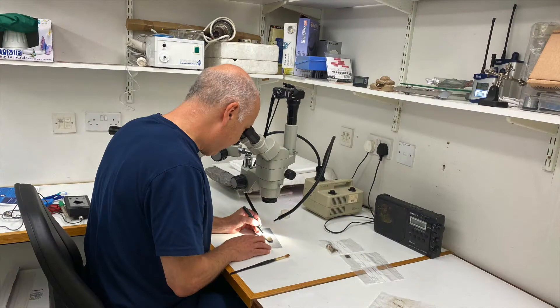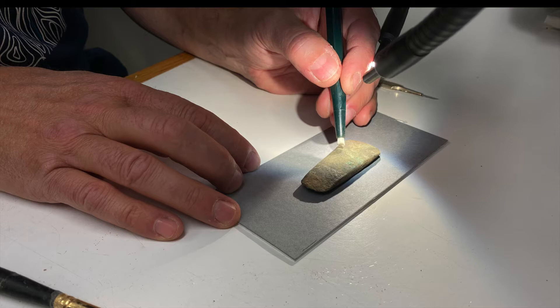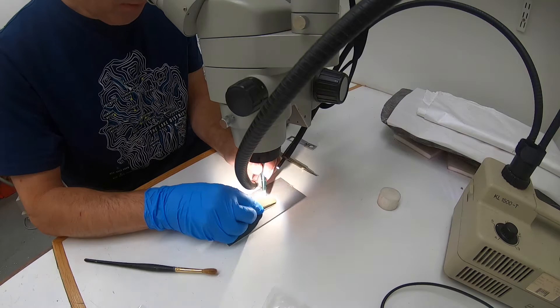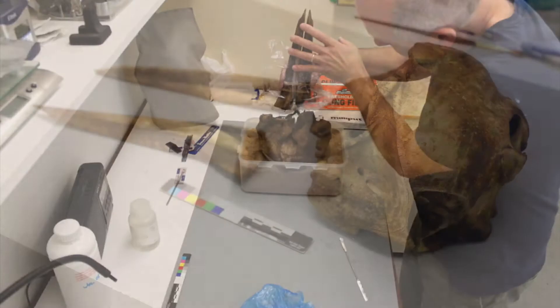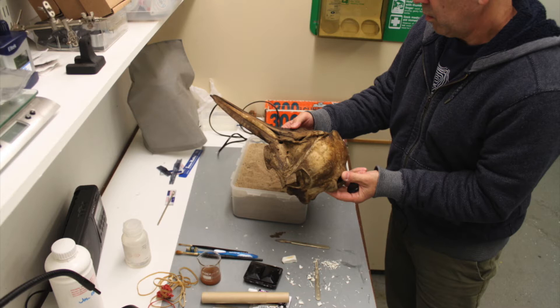I'll show you a bit of what we do now. My work consists sometimes of archaeological work. This is a recently excavated late Bronze Age little axe head, which I'm cleaning for identification. But not only archaeological objects, but also natural history objects, such as this striped dolphin skull, which I am reassembling in the images for display in the galleries.